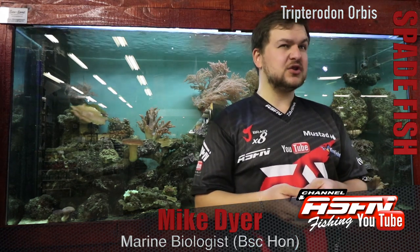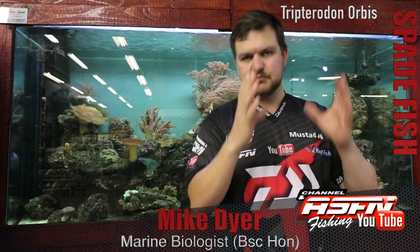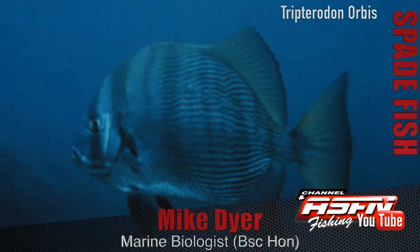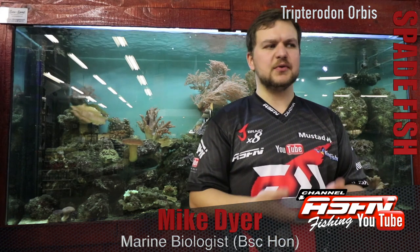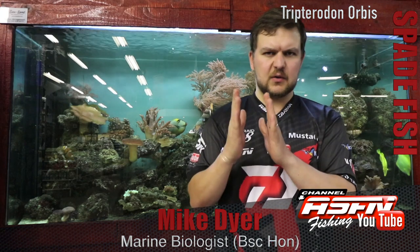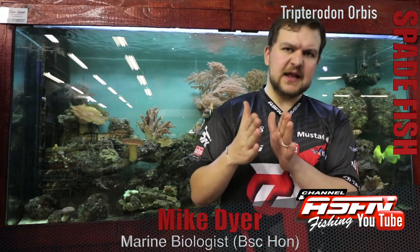The spadefish is Trypteridon orbis. Orbis refers to the overall shape of the fish — orb, obviously circular — and that's kind of the shape that you get with these things. It's a very rounded fish with a very deep body, so very tall from top to bottom, and quite thin when you look at it head-on. Very deep body and flattened from the sides.